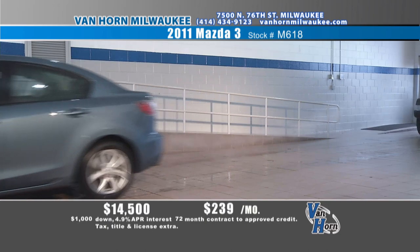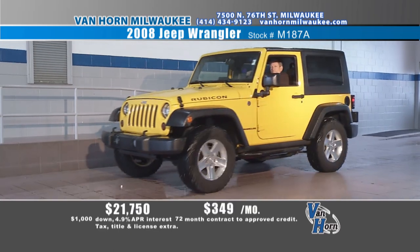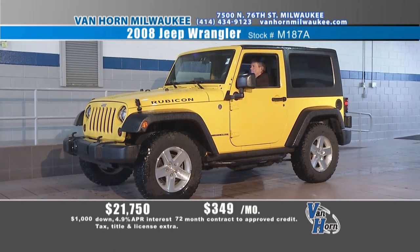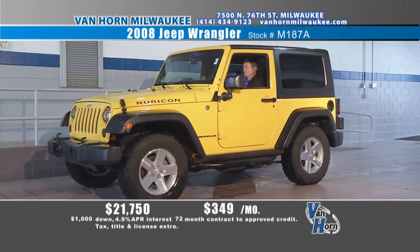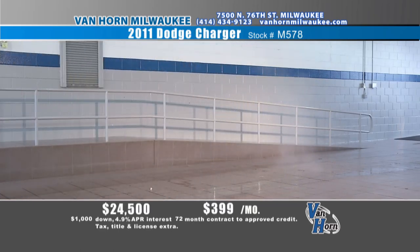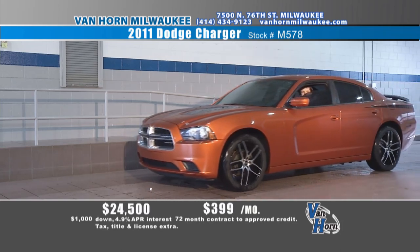I think we've got a Jeep coming up right now — haven't seen this yellow, canary yellow. Tim's driving a 2008 Jeep Wrangler, four-wheel drive. It's got the hard top on it now, and in back there's a stand with the soft top. It's got the stand for when you take the hard top off so it'll roll around the garage. All the soft top, the doors — everything's back there, you get both with it. That's about a $3,000 add. An '08 Wrangler, low mileage — how about $21,750, $349 a month. 7500 North 76th Street — Van Horn's got it all.